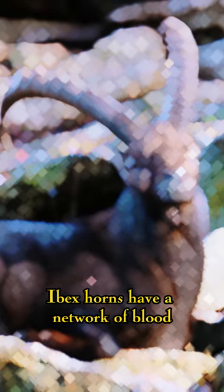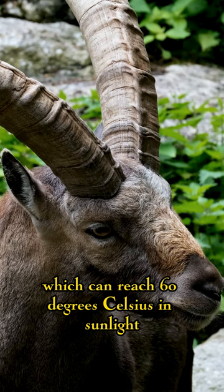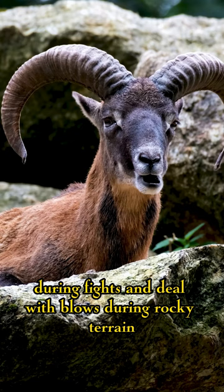Ibex horns have a network of blood vessels and connective tissue that make them less stiff than they appear. These vessels regulate the temperature of the horn, which can reach 60 degrees Celsius in sunlight. Connective tissue helps the horn absorb shock during fights and deal with blows during rocky terrain.